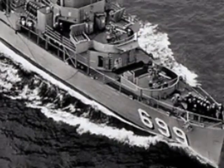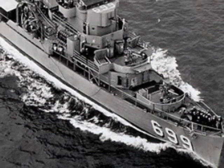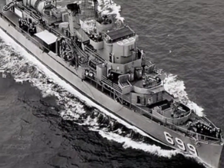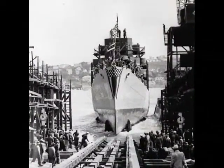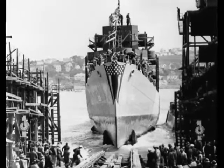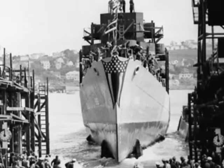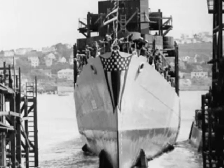Destroyer escorts are between 290 and 308 feet in length. The weight varied from 1,140 to 1,450 tons unloaded and 300 tons more when fully loaded. There was a range of 180 to 220 officers on one escort. Destroyer escorts were more maneuverable and had a much smaller turning circle compared to destroyers.